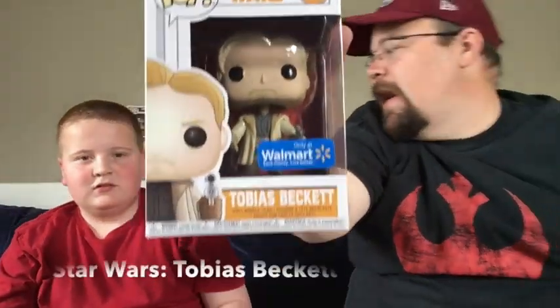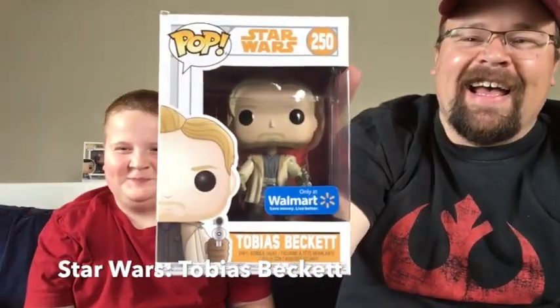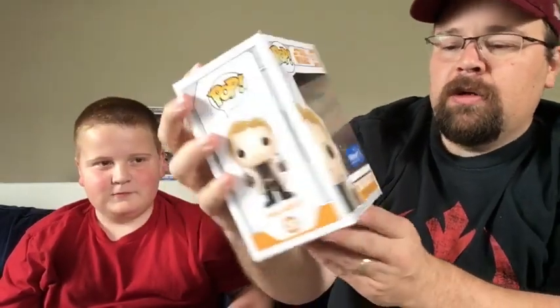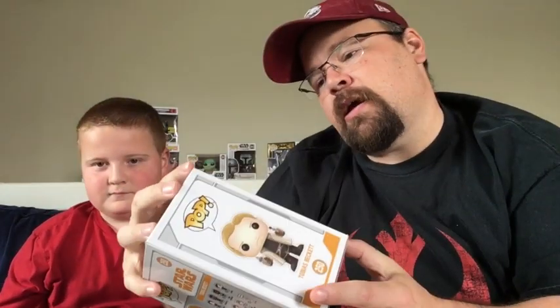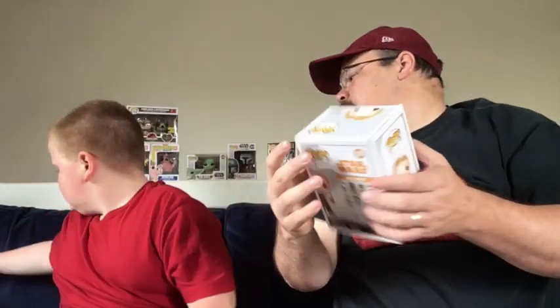The final pop is Tobias Beckett from Solo — also a Walmart exclusive. The box is a little smooshed in the corner but otherwise in great shape. So we got six pops total: a Marvel pop, a Star Wars pop, a DC pop, two Marvel pops including the Hulk, a Game of Thrones, and a Fallout 76. No doubles and no Dragon Ball!